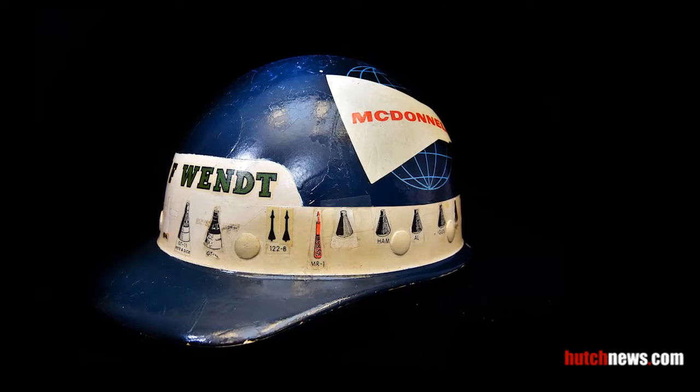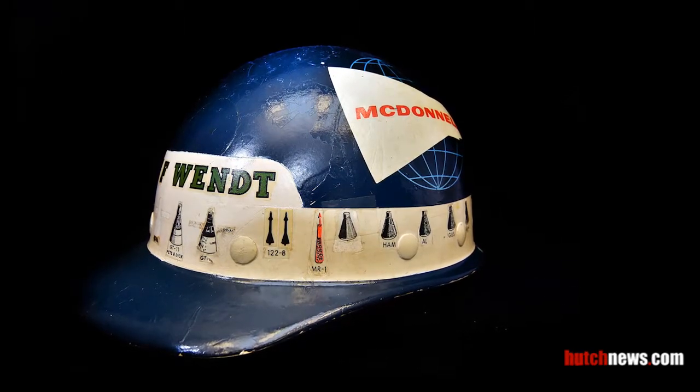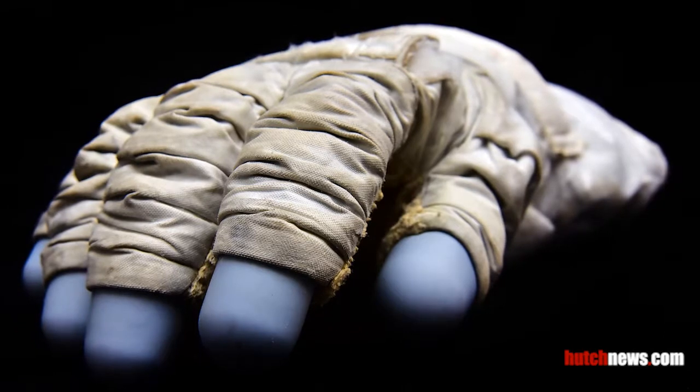The hard hat belonged to Gunter Wentz, the pad leader who made sure astronauts on the Mercury, Gemini, and Apollo flights were secure in their capsule before liftoff. This glove is part of the Extravehicular Mobility Unit, a spacesuit worn when performing spacewalks.